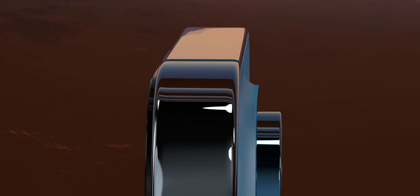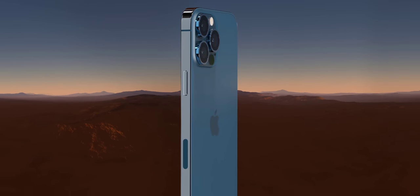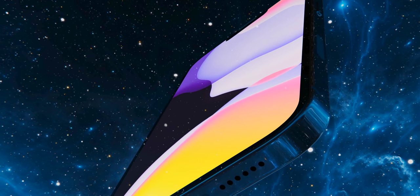The only reach out I've gotten is when Apple's PR guy told us our render sucked and their engineers would gather around and laugh at them, and that we should stop making the leaks. Maybe we'll get review units — there you go. Anyways, with that being said, let's get into the leaks.